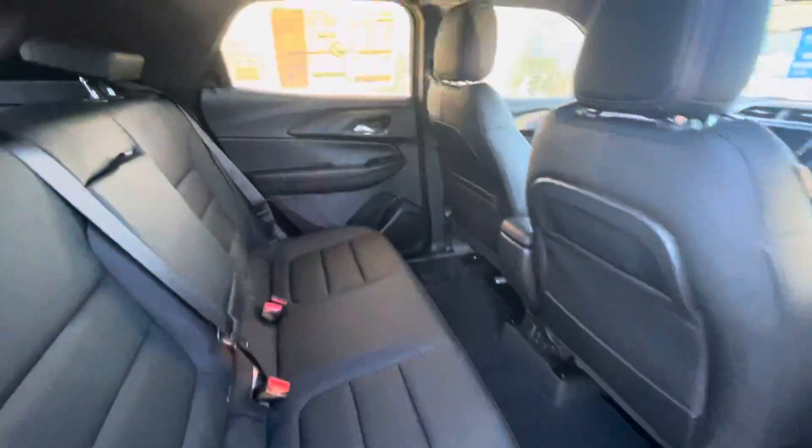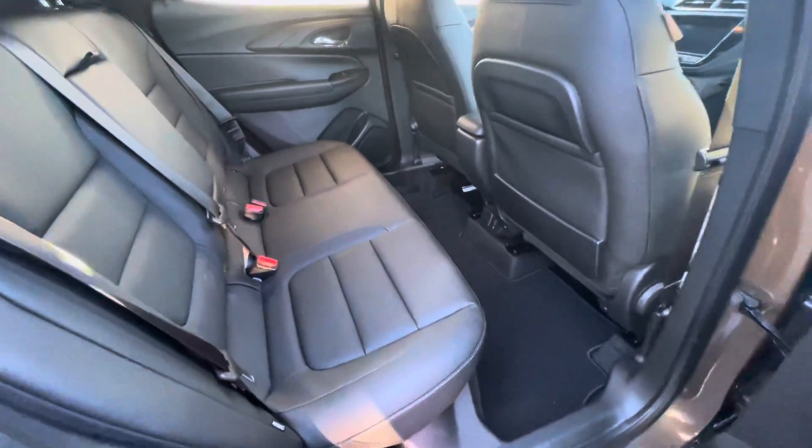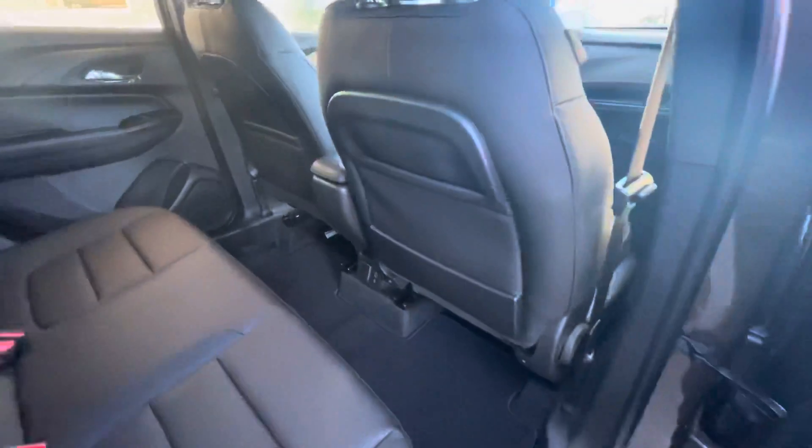Much better space is offered compared to the Trax, so the interior is improved. Headroom was improved as well — great space. It's really deceiving from the outside looking in.